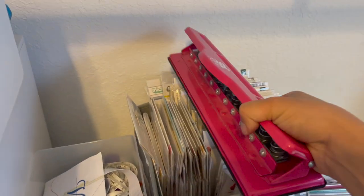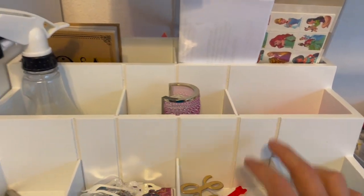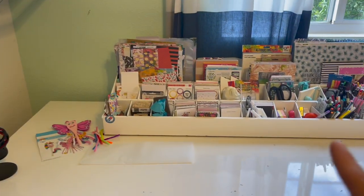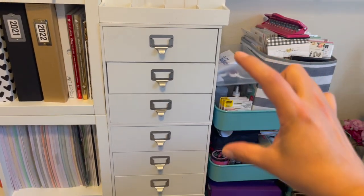This is my punch for my disc binding. This one is a Totally Tiffany organizer — I clearly filled it quick, which is why my dad made me that big one. If I could have had like four of these together, it would make the one my dad made.